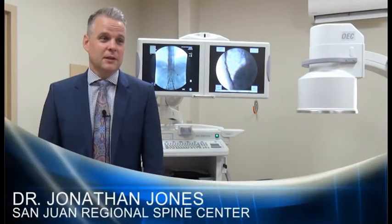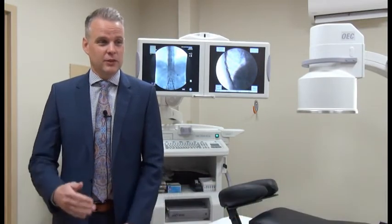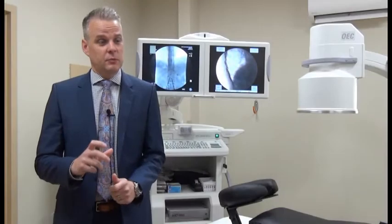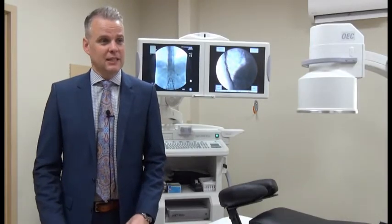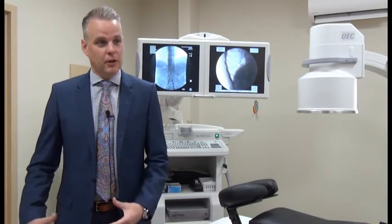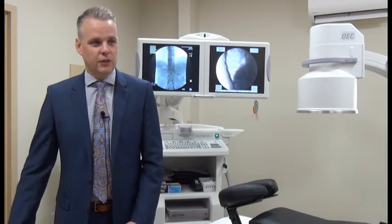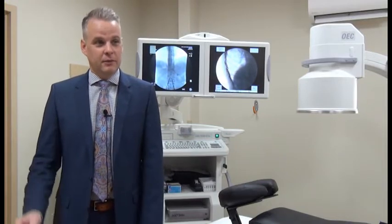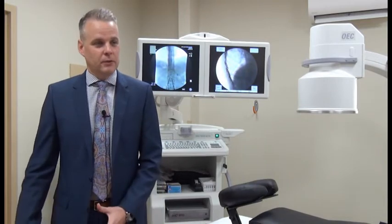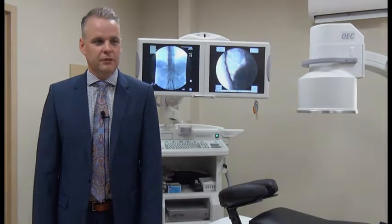Spinal cord stimulation has been around for a long time. It was developed in 1964 but went through many stages to get to where we are today. Previously we would stimulate everything in the low back and legs, which worked great for some problems, but it was hard for people with just knee, foot, or hip pain. Now we're able to focus just on those specific parts and eliminate any other sensations.